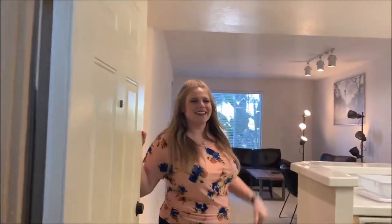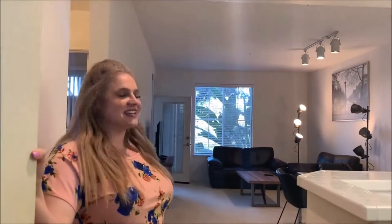Hi everyone! Jacqueline here with Cappy Residences. Come on in — let's check out a standard Cappy apartment.